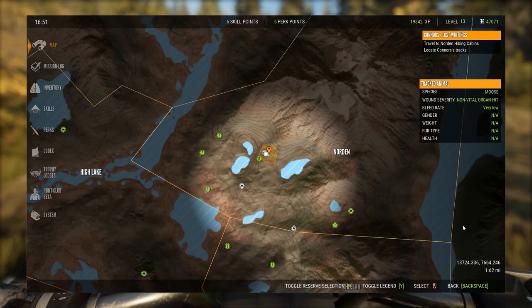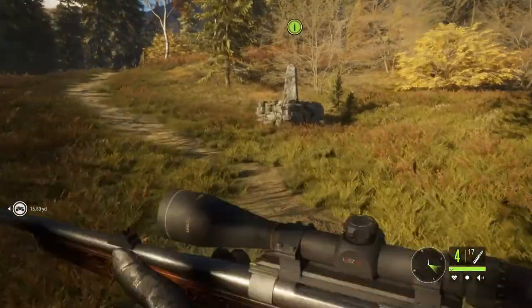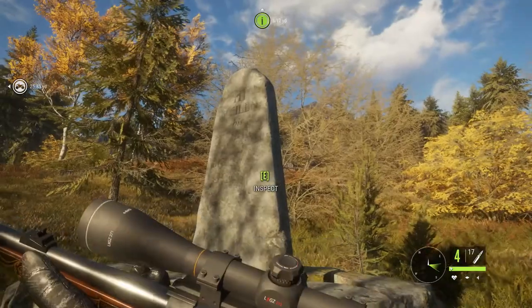So we've made it here. We've got to look around. Now that we've made it to the Norton hiking cabins, let's go ahead and claim this point of interest just to earn some extra XP.